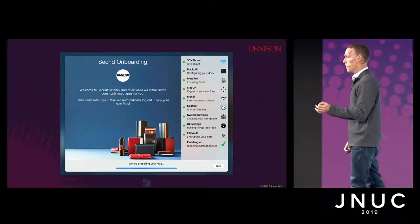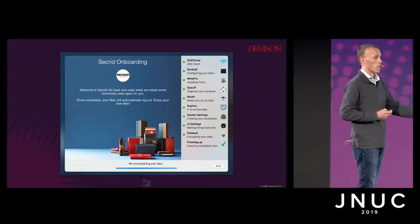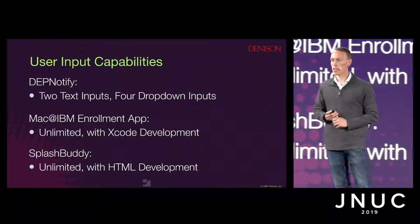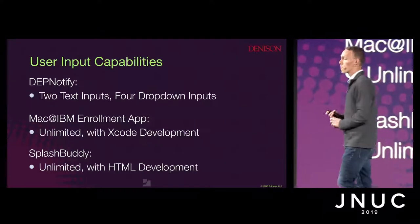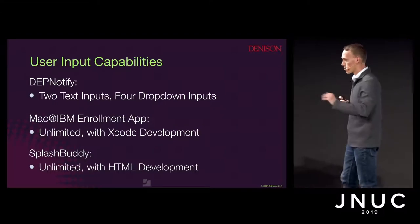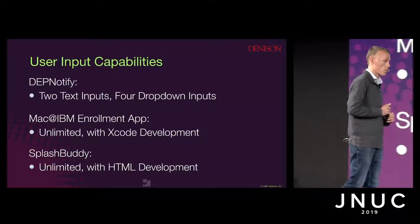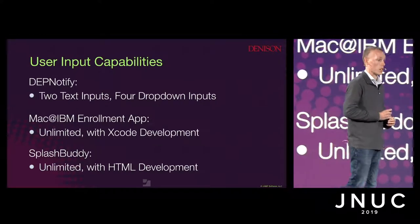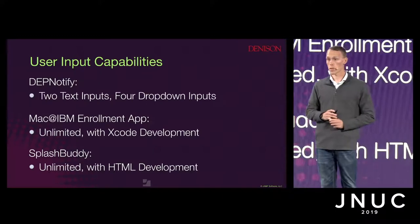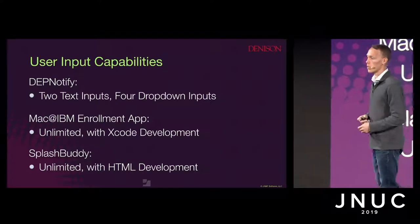Being able to get input is extremely important for environments where you need to differentiate configurations based on user input. DEP Notify has the ability to take in two text inputs and four drop-down inputs at maximum. The Mac@IBM enrollment application is a full Xcode application that is fully customizable, so input is theoretically unlimited. SplashBuddy presents an HTML web page to take information, so you can iterate on that as much as needed with theoretically unlimited input options.